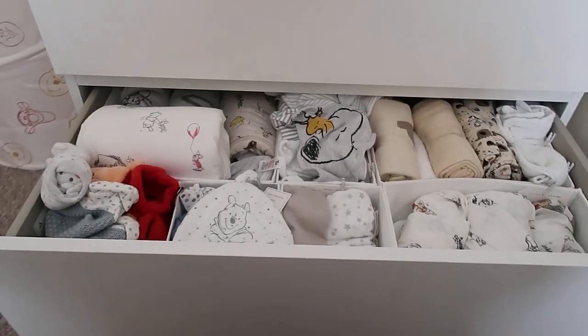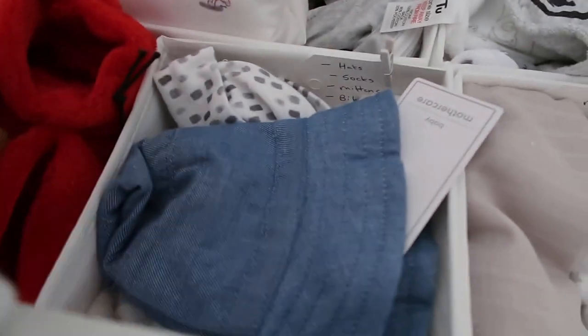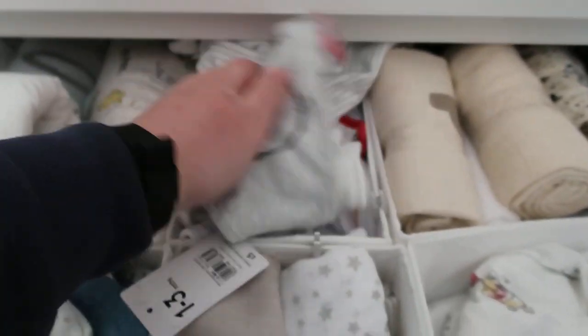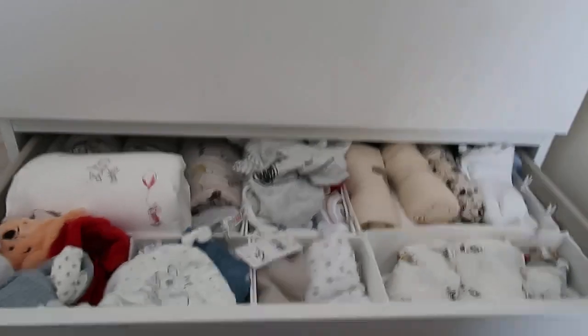The last drawer has crib sheets in one section, muslins in another — with a couple of muslins on top because they wouldn't all fit. One section has bath towels and a couple of bibs, and then we've got little bits like hats, socks, and mittens in another. There's a small gap with a couple of little shoes, the back section has sleep bags — about four or five in there — and the middle section has bandana bibs. I don't know how we ended up with so many of those, but I'm sure we'll go through them!